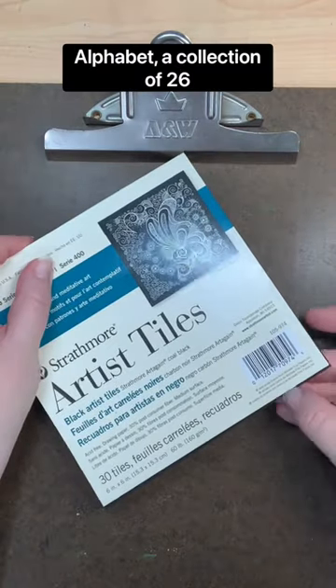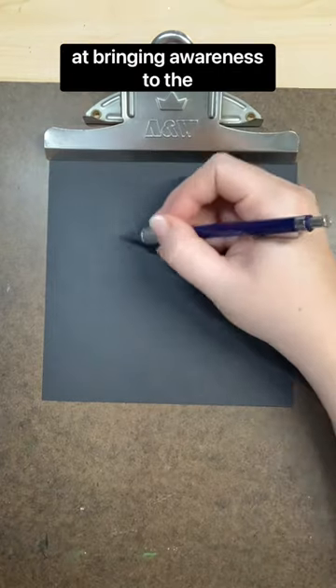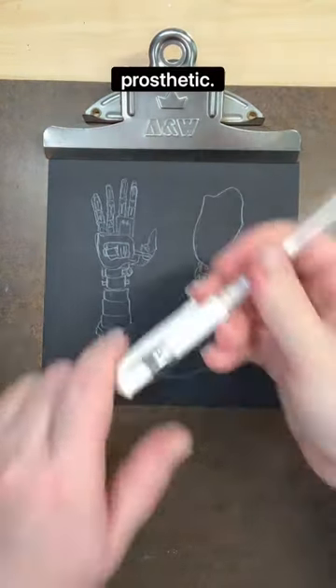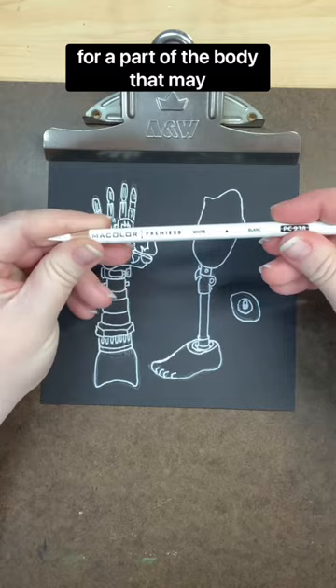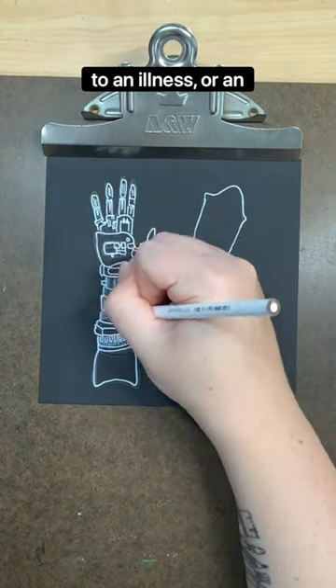Welcome to the Disability Alphabet, a collection of 26 black and white drawings aimed at bringing awareness to the disabled experience. Today's letter is P for prosthetic. A prosthetic is an artificial device that acts as a substitute for a part of the body that may be missing through situations ranging from birth defects to an illness or an accident.